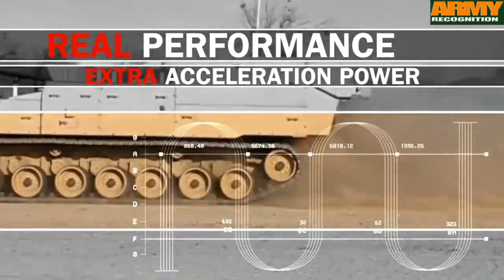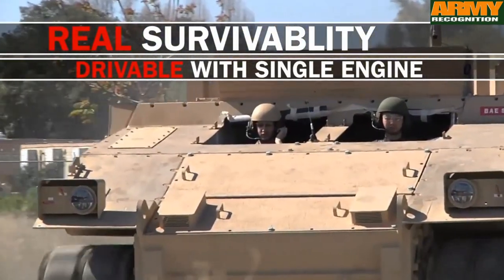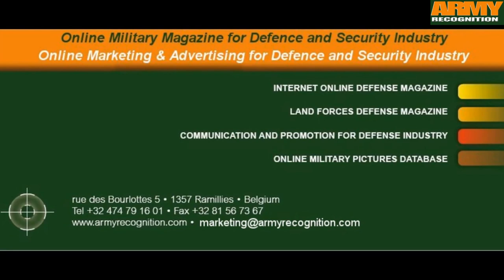With this kind of capability, it enables us to work with our program customer here in the US Army, and with other customers, and also with the S&T community to help shape and inform some of the technology decisions we're going to be taking moving forward over the next five to ten years.